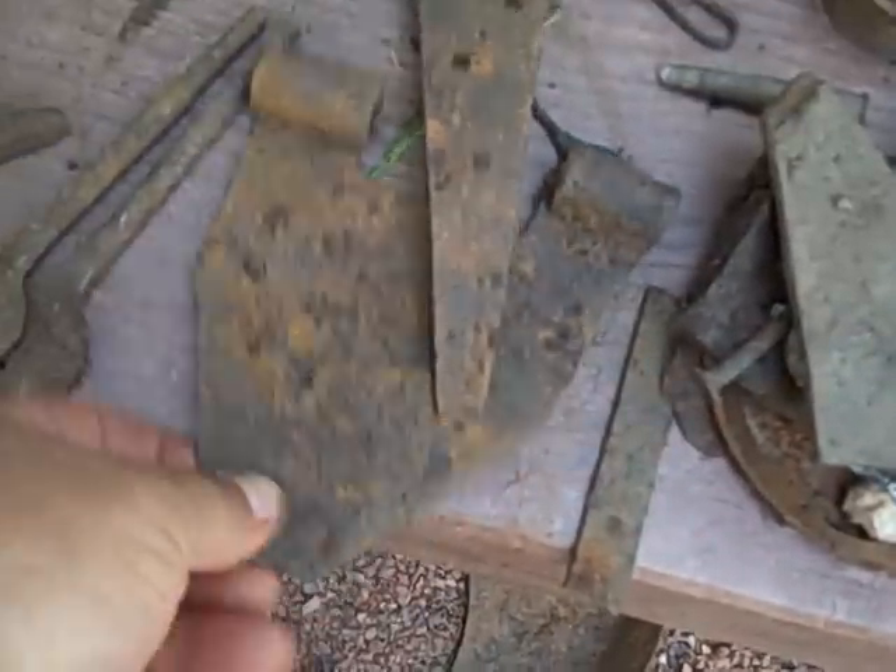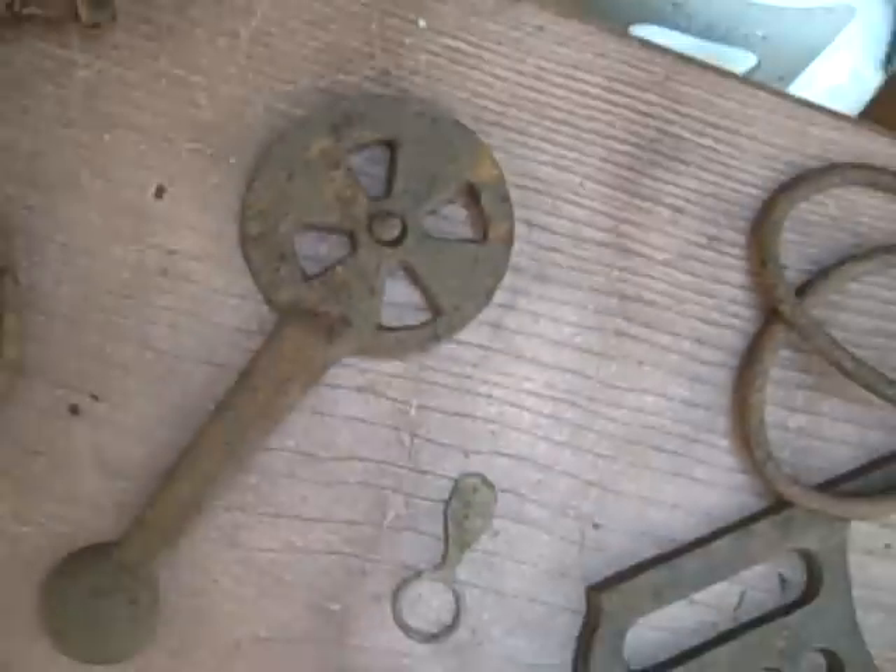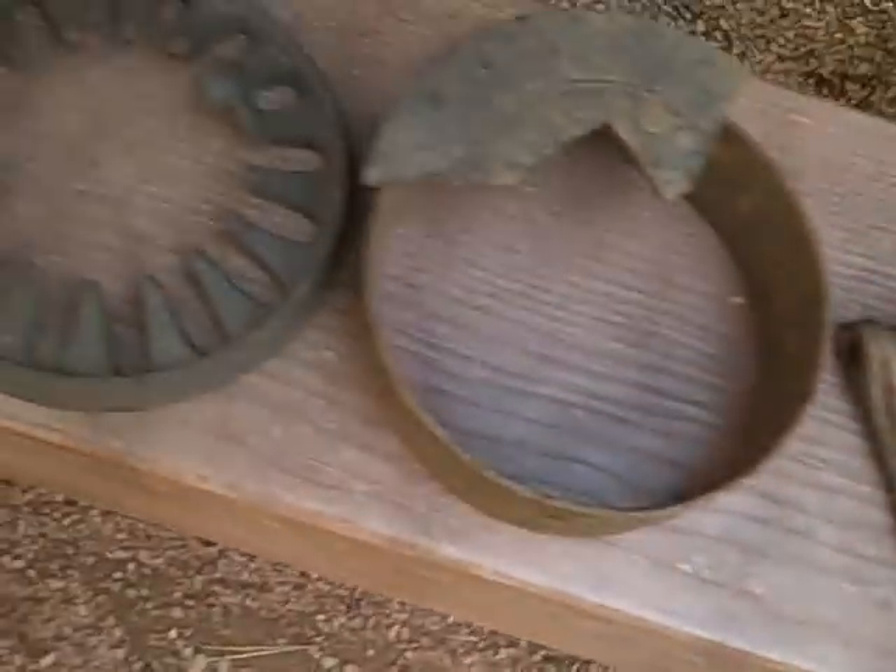Handmade hinges. Sorted horse tack. Tools — I don't know what this is, looks like a pie cutter or something. That's pretty interesting. And pieces to the old stove.